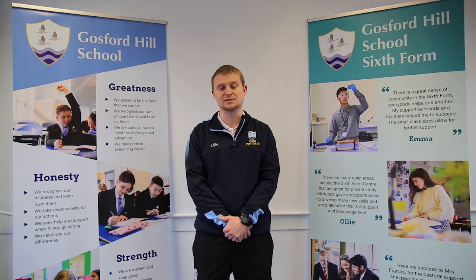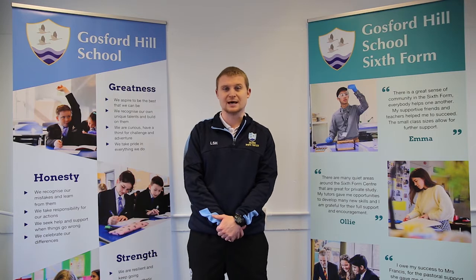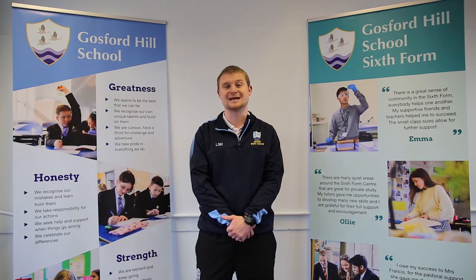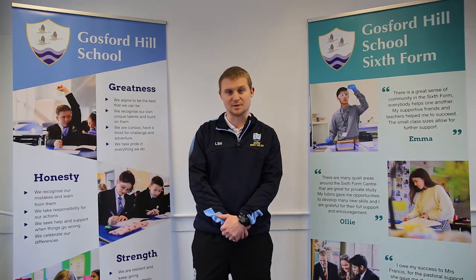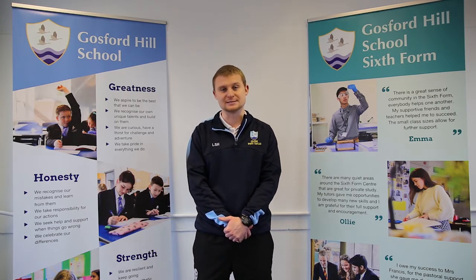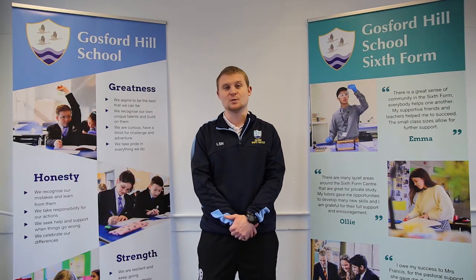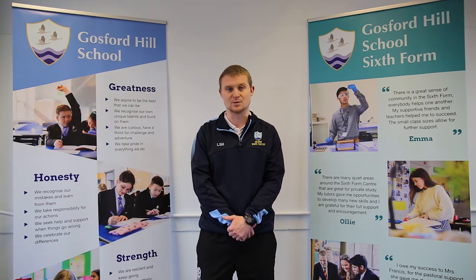The second exam is also two hours and worth 35%, and this covers the topics of Biomechanics, Sports Psychology, and Sport, Society and Technology. The third and final unit is about practical performance, although students also have the opportunity to do leadership and coaching if they would rather, and linked to that is a piece of coursework where students are asked to analyse their performance and look for ways to improve their weaknesses.